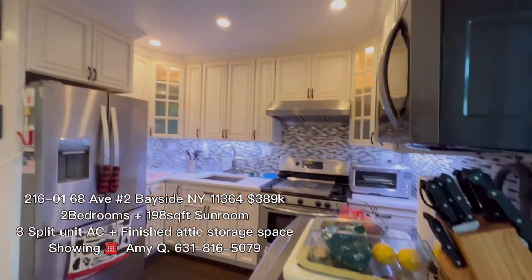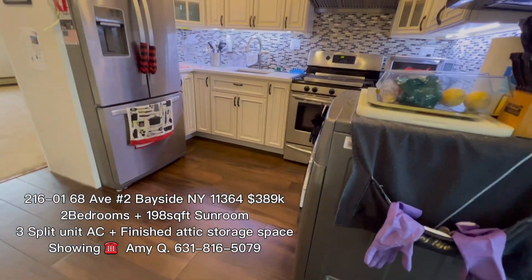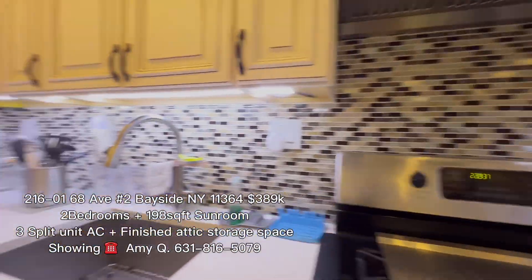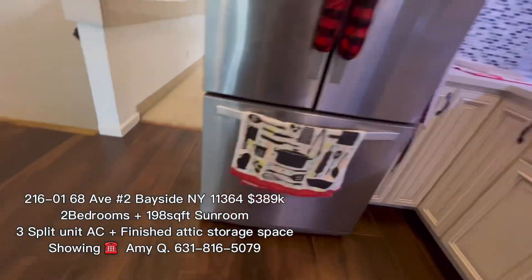Open kitchen with all the counters. The countertop and the counter line to the refrigerator.